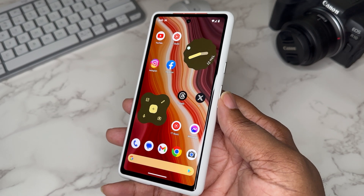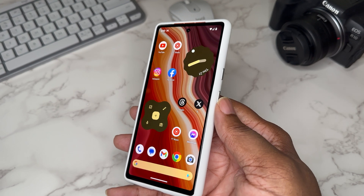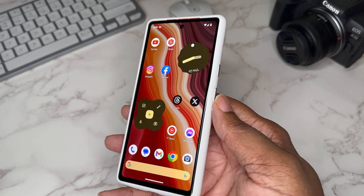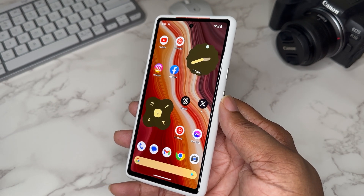I'm on the Android QPR Beta 1 build and it's going pretty good right now. I'm excited — can't wait for the full official Android 14, and can't wait to try the Tensor G3 chip on the newer Pixel device. It's your boy BG Tech Life — I just wanted to drop that off to y'all. Peace.